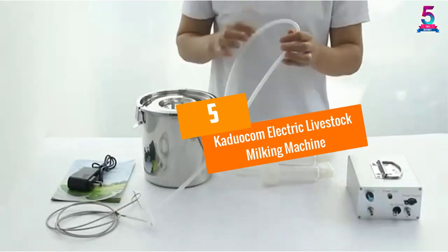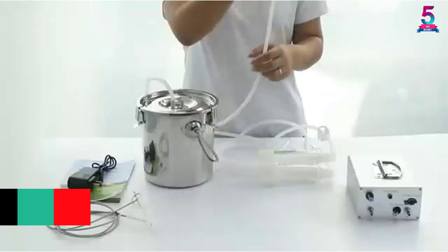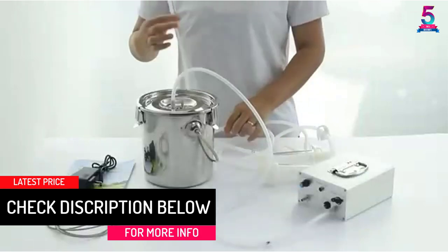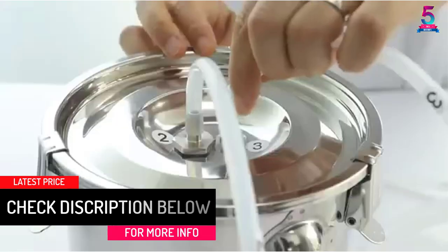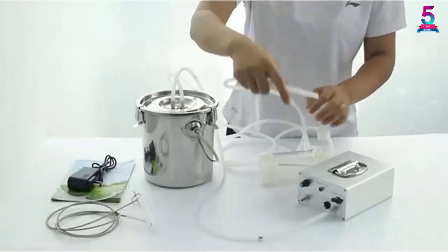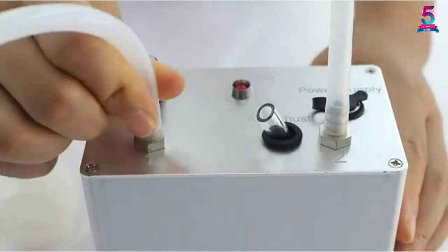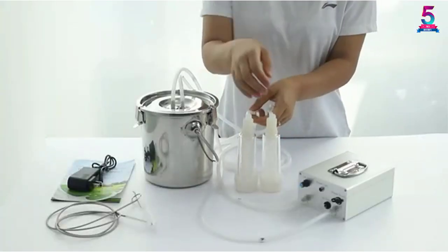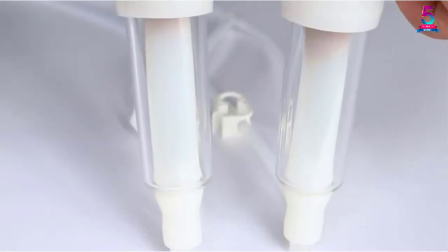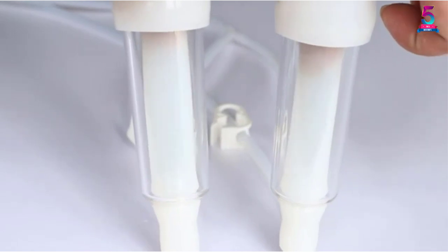At number 5, the Keduocom Electric Livestock Milking Machine. Need a more comfortable milking procedure? Keduocom Electric Milking Machine guarantees dairy farmers nothing less than that. This milker is high quality, considering the premium materials and exquisite features that ensure the whole experience is convenient and easy. It comes with features such as two brushes, a check valve, a high-grade silicone hose, a milk container, and a nipple cup lining. Overall, it is one of the best products on the market.